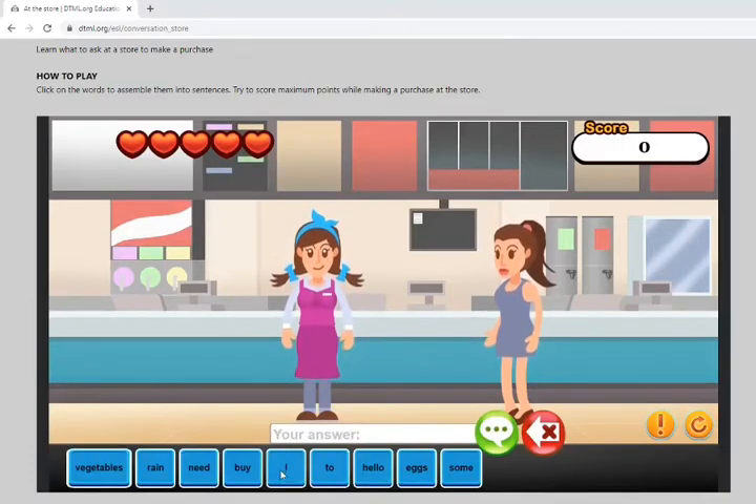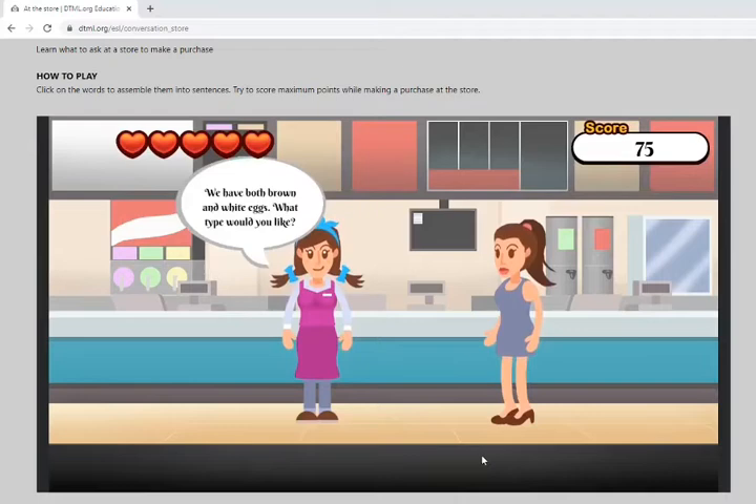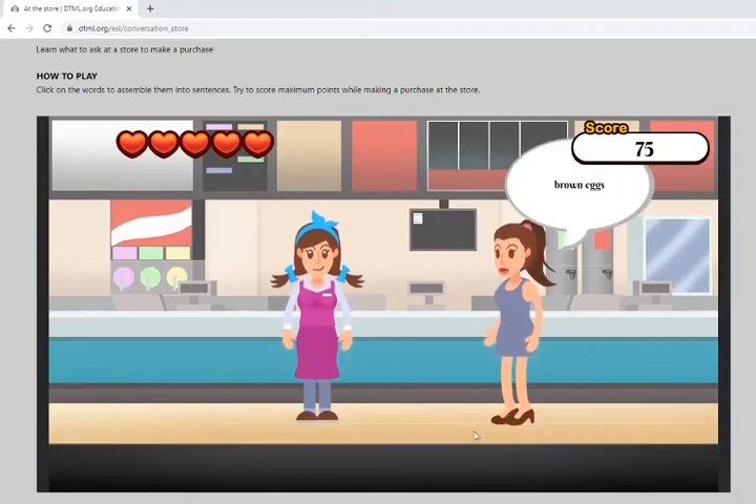We're going to tell her: I need eggs. The store replies that they have both brown and white eggs and asks what type you'd like. We tell the lady: brown eggs.